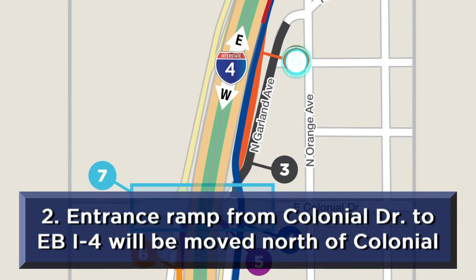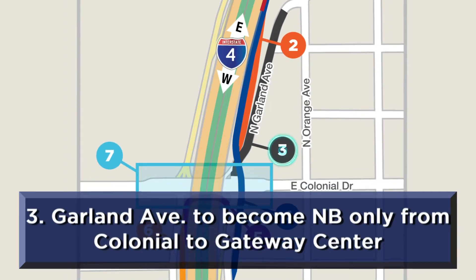The entrance ramp from Colonial Drive to eastbound I-4 will be moved north of Colonial Drive on Garland Avenue. Garland Avenue between Colonial Drive and 300 feet from Orange Avenue will become northbound only. Southbound access on Garland Avenue from Orange Avenue remains the same for access to the Gateway Center parking lot.